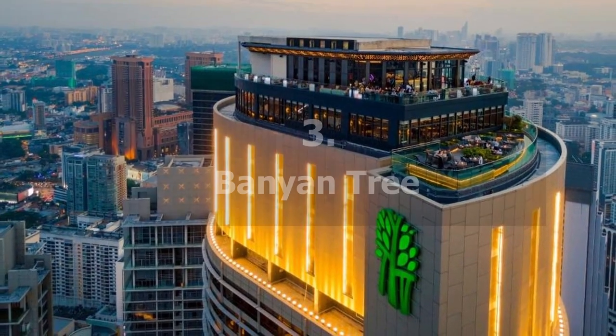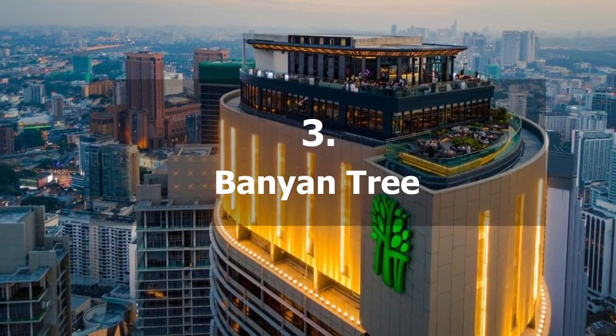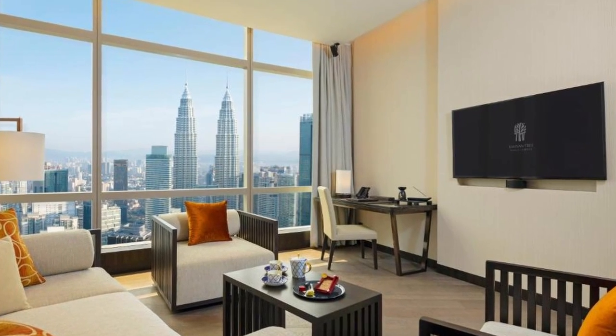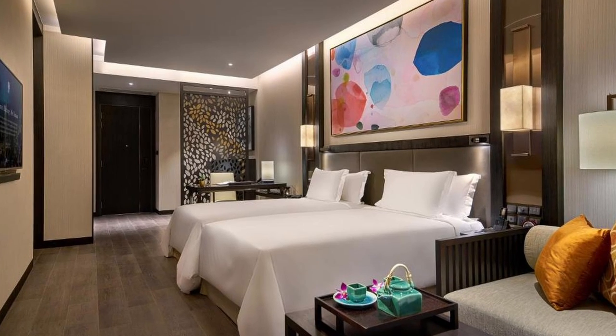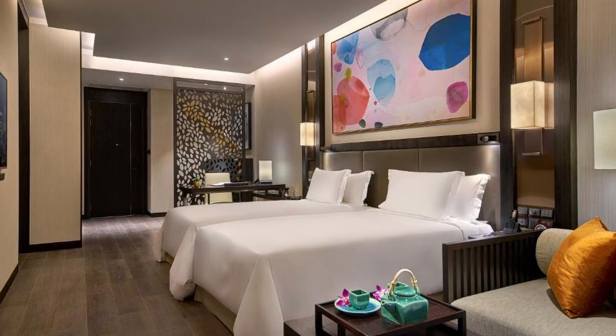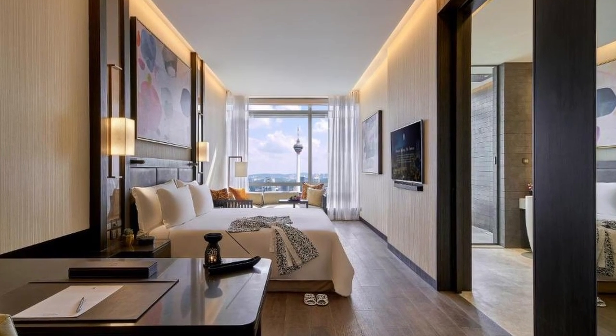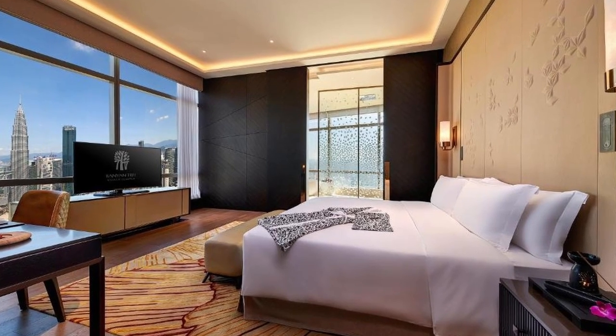Recommendation number 3 is the Banyan Tree. This hotel offers rooms within the hustle and bustle of Kuala Lumpur, just a three-minute walk from Pavilion Shopping Mall. It has an outdoor pool, as well as an on-site restaurant and a bar where visitors may enjoy meals and drinks.